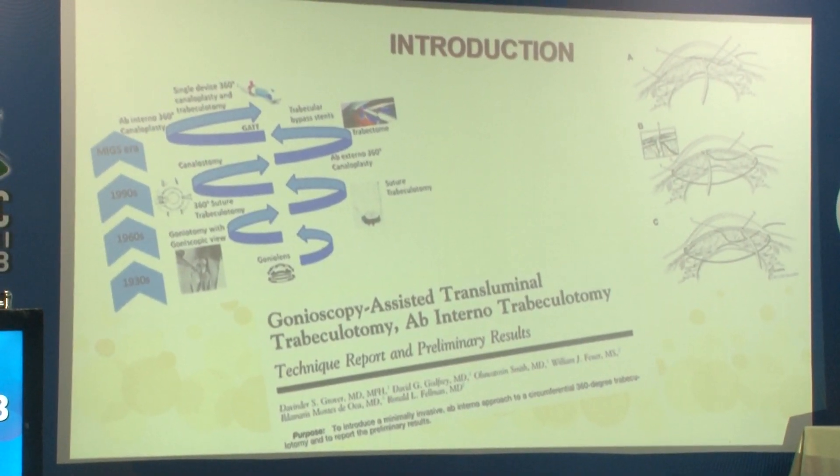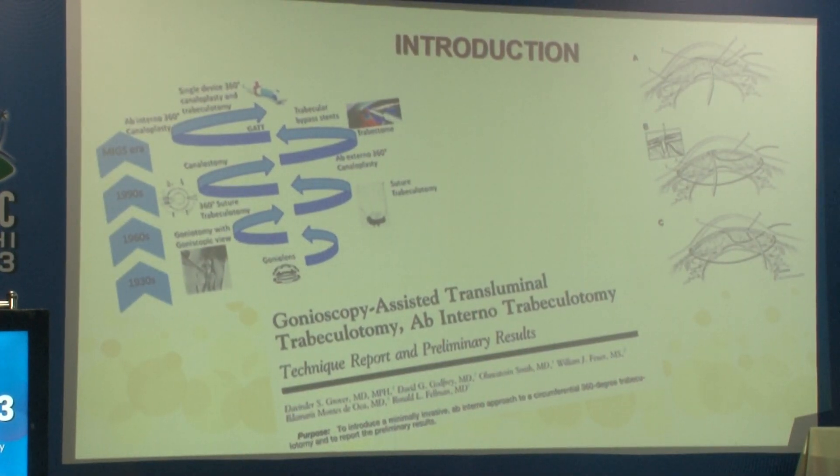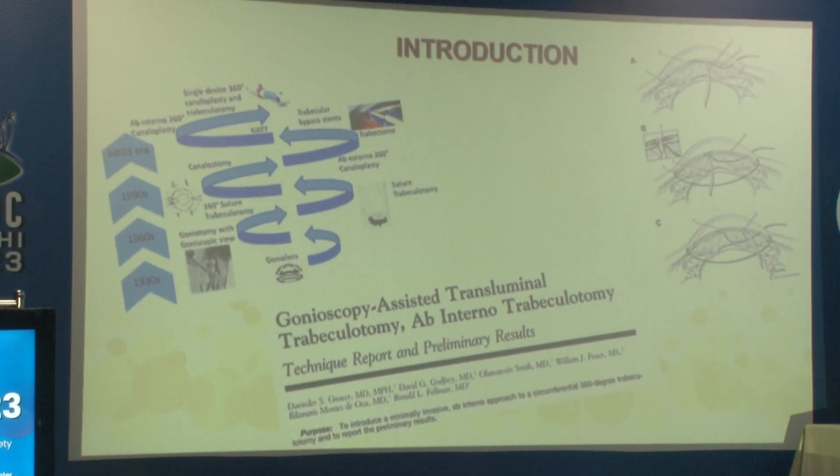In a search for a minimally invasive and conjunctival-sparing procedure to treat glaucoma, Kelman and associates had introduced a 360-degree ab interno trabecuotomy. Dr. Grover et al. and associates introduced in 2014 GATT, which is Gonioscopic Assisted Transluminal Trabecuotomy, where the trabecular meshwork is ripped open 360 degrees and the aqueous is directed straight into Schlemm's canal, bypassing the trabecular meshwork.